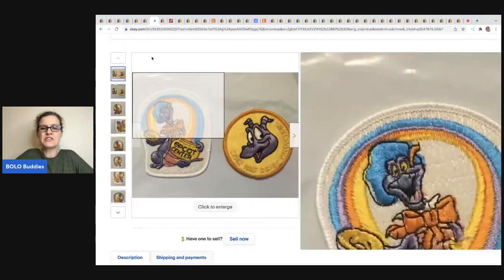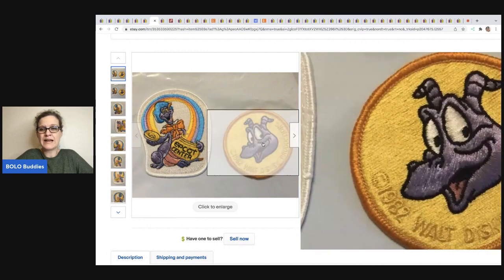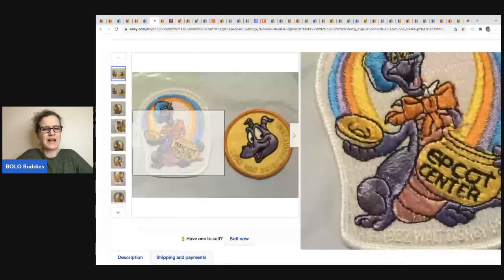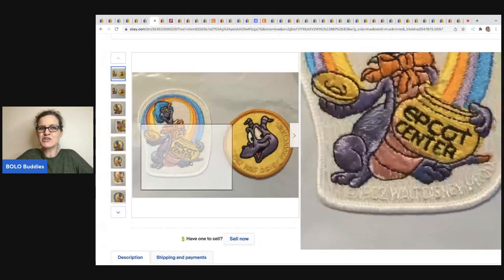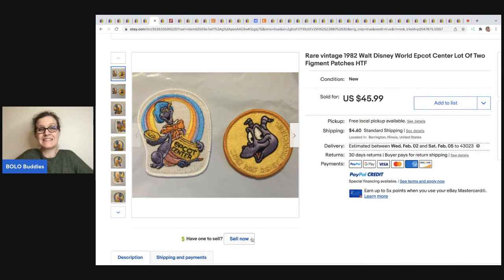The next item are these rare vintage 1982 Walt Disney Epcot Center lot of two Figment patches. Figment is the dragon's name. I've listed these before and did a short on a little plush I sold with a broken eye — that's over on my Sourcing with Bolo Buddies channel. This one comes from It's All Goods. I didn't hear back on where she got it or what she paid, but these sold for $45.99 plus shipping.